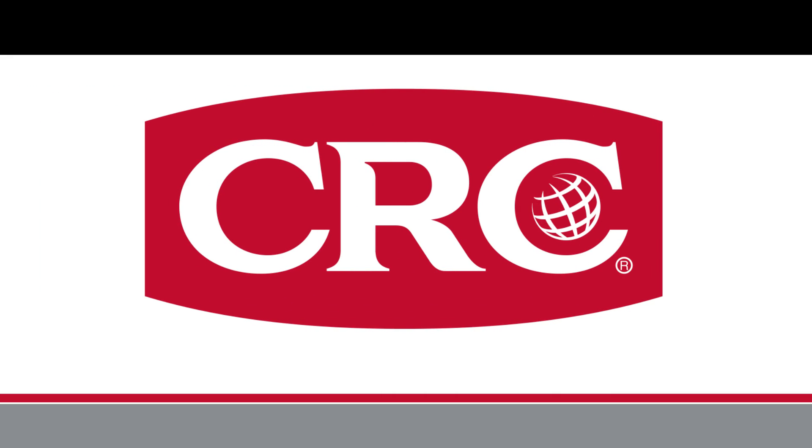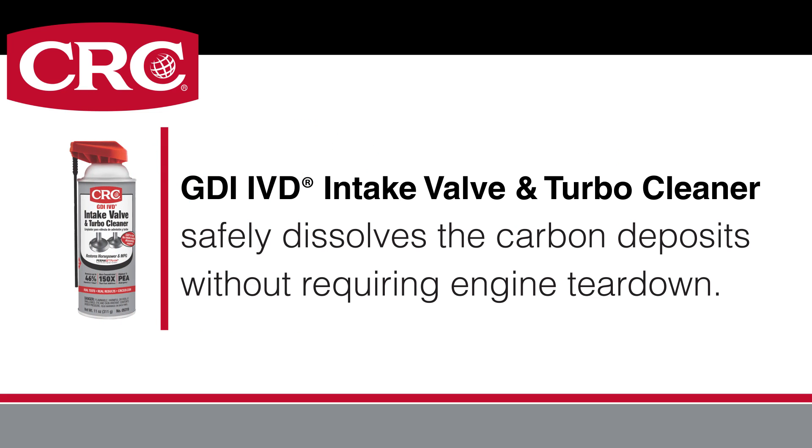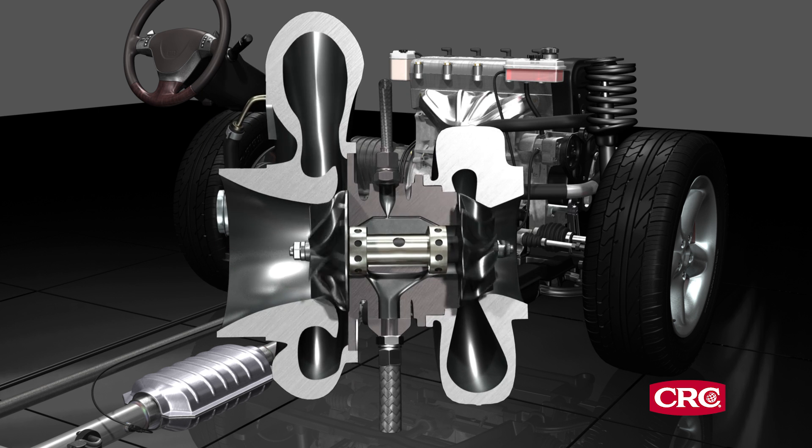Some methods of removing the carbon involve costly, labor-intensive processes. CRC solves this problem easily and affordably with its GDI IVD Intake Valve and Turbo Cleaner, which safely dissolves the carbon deposits without requiring engine tear-down. It's also proven to clean turbo impellers for better turbo performance.